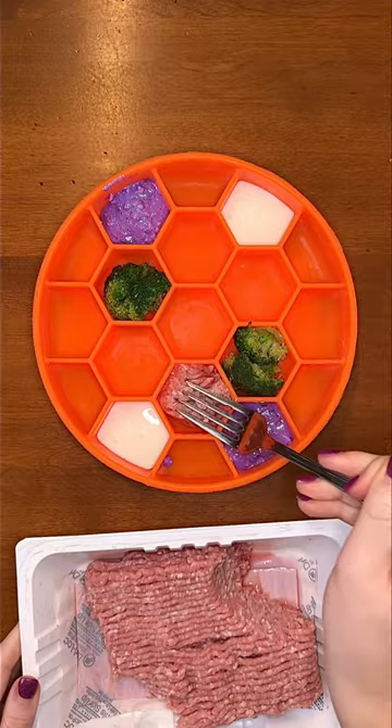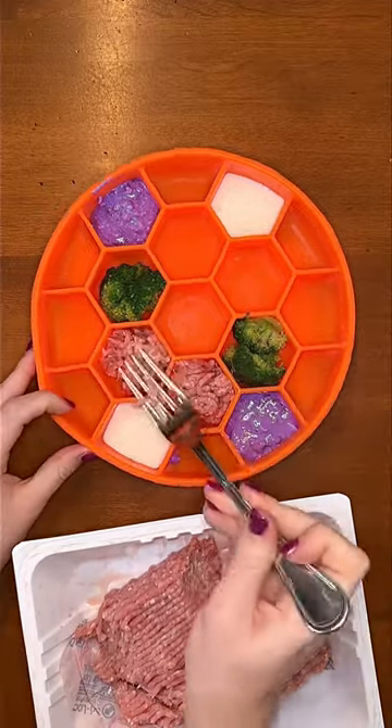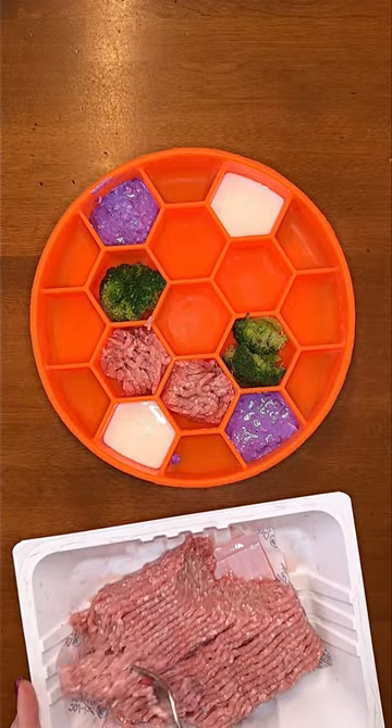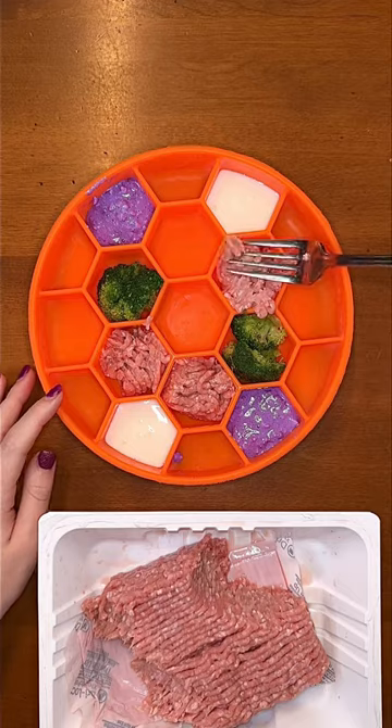For today's muscle meat, Rudy's having raw ground turkey. If you ever want to try giving your dog fresh meat, ground turkey's a great option, raw or lightly cooked on a low heat. It's usually easy on the digestive system and is high in protein. A lot of my clients love it.